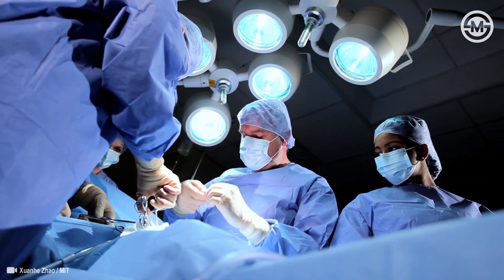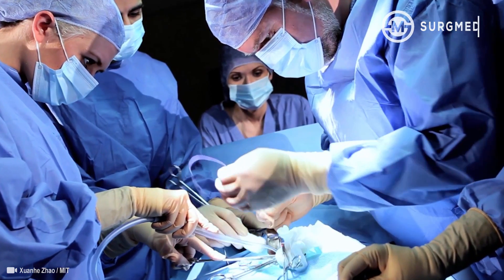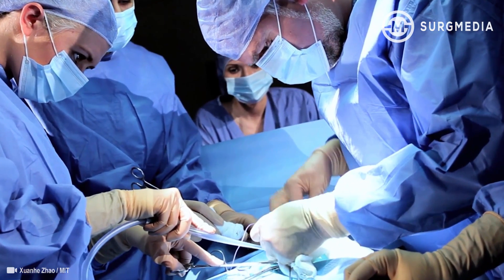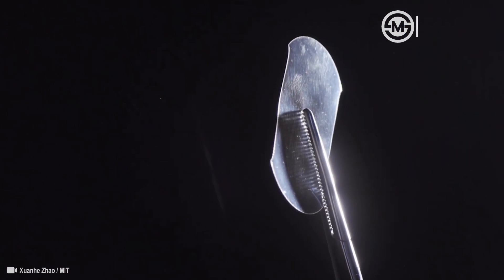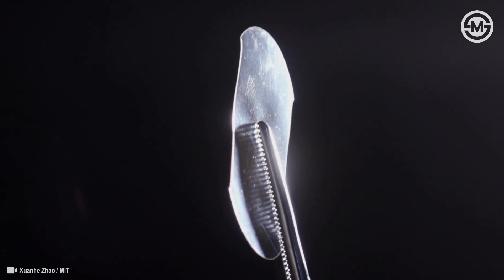There are over 230 million major surgeries each year, and most of those require suturing for wound closure. Our group at MIT invented a new bioadhesive tape, potentially replacing or supplementing existing suturing.